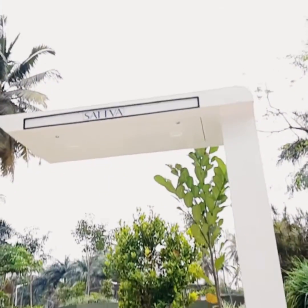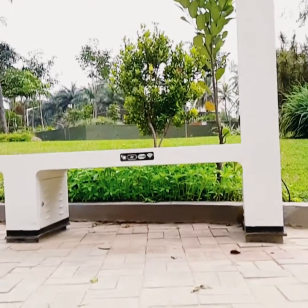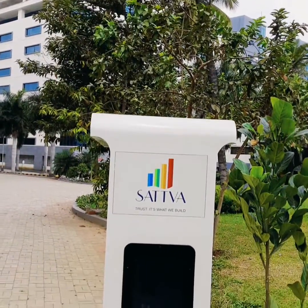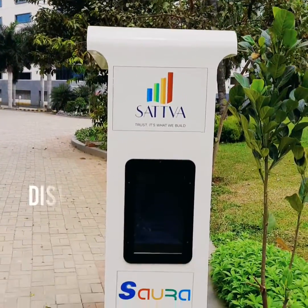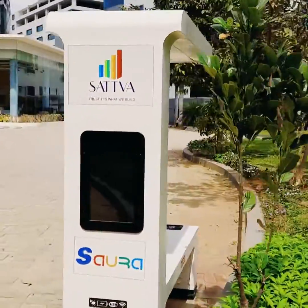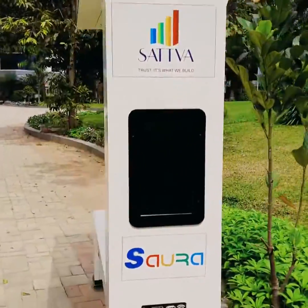If we take into consideration the fact that there are more than 100 million ventures in the world, we definitely should all think about how we can utilize that network. The information display on Sora enables owners or city officials to post important and useful information on the smart solar bench.